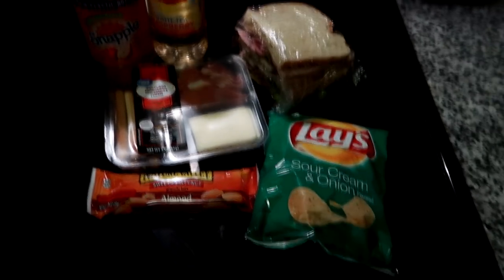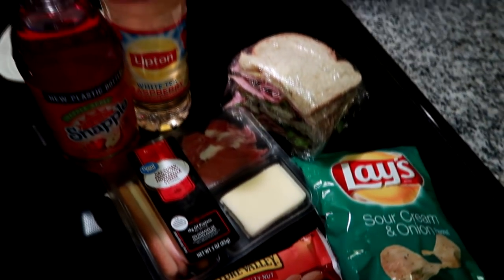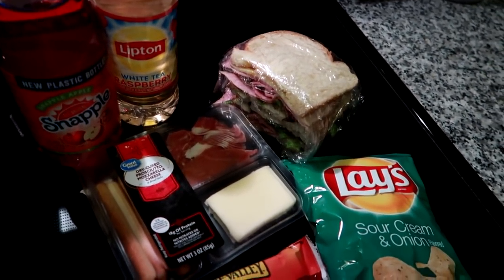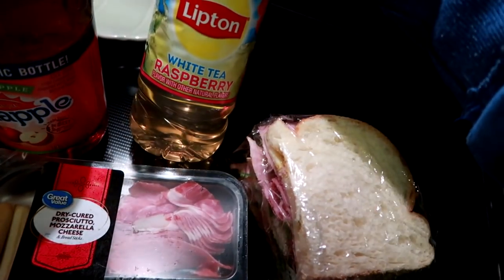Good morning guys, it is Monday and this is the last week of 'what's in my husband's lunches' ever in this South Carolina house. The next time you guys see a 'what's for lunch' video will be when I am settled in my new house in a few weeks. So today, Monday, I'm giving Matt a Lipton white tea raspberry and then one of the Snapple Apple flavor drinks.